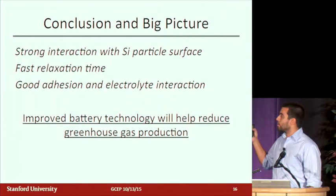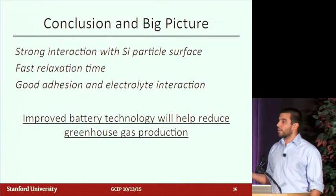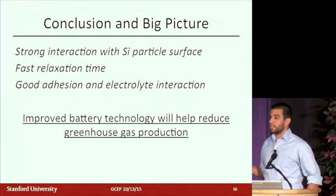In conclusion: we've seen from our work and from literature that it's important to have strong interaction with the silicon surface through hydrogen bonding or similar interaction. We now know for our self-healing electrodes that we need a fast relaxation time for that healing to be effective. We also think we want good adhesion and electrolyte interaction, from data I wasn't able to show today. And zooming out, I truly believe that if we can improve battery technology, we can help reduce greenhouse gas production here in the U.S. and around the world.